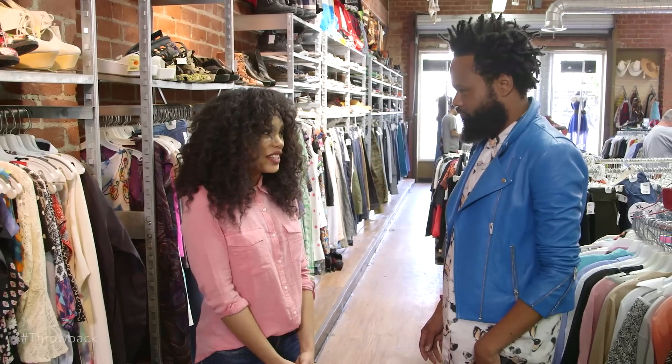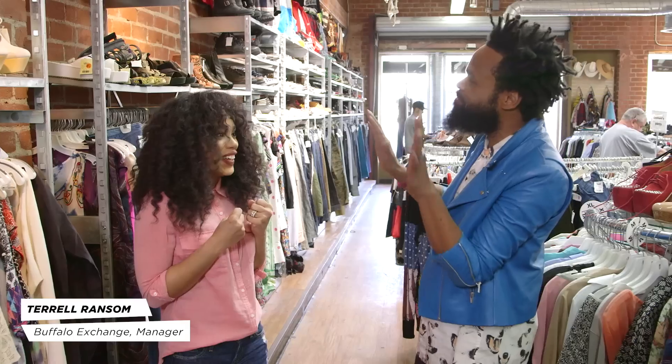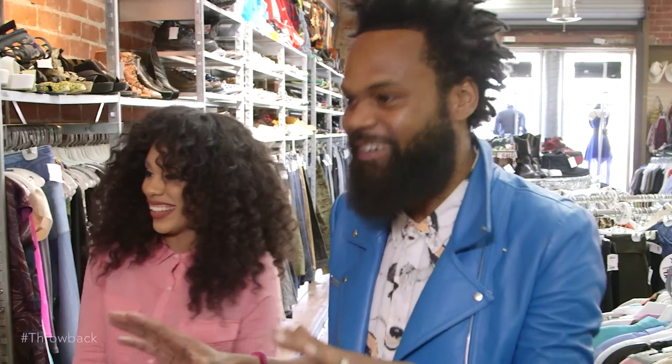I'm looking for a 70s themed look — I want an authentic one and also a modern one. Can you show me? 70s, that's one of my favorite decades. Glamorous, flower child. That's exactly what I'm looking for. This is about to be the bomb. Yes, let's go and see what we have.